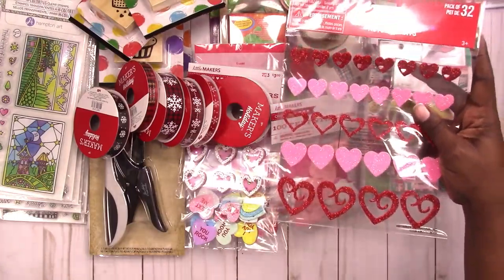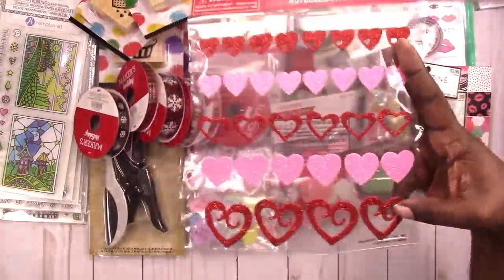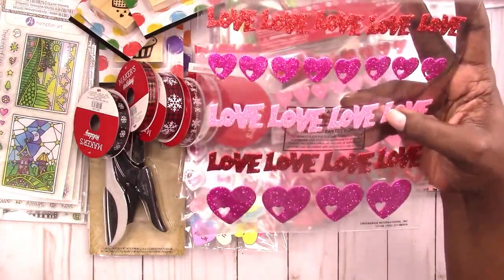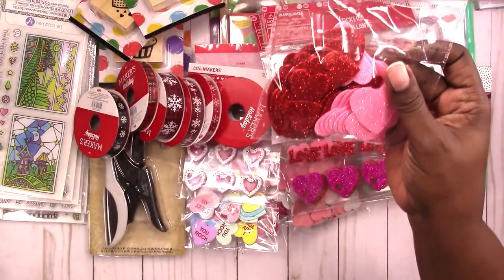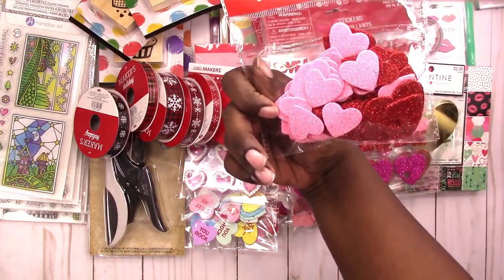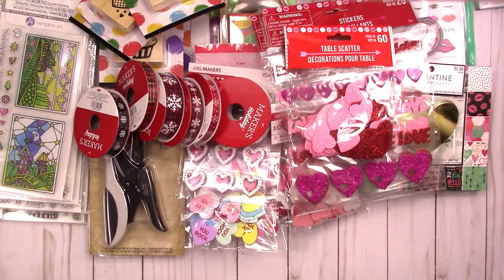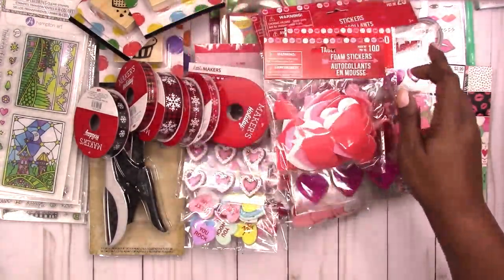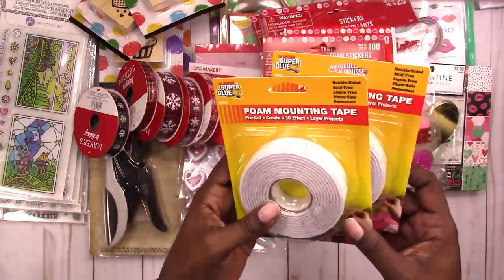Here is the last little bit of Valentine's Day that I got, which is from Dollar Tree. I got these foam heart stickers — they're not plain stickers, they have open hearts and curly-Q hearts. This one has double-punch hearts and love stickers. And then these are more foam glitter hearts from Dollar Tree.